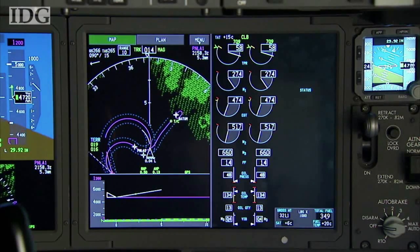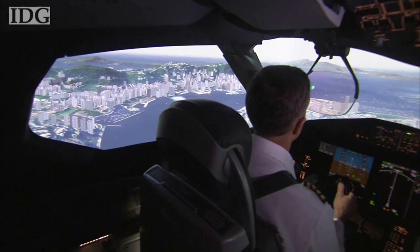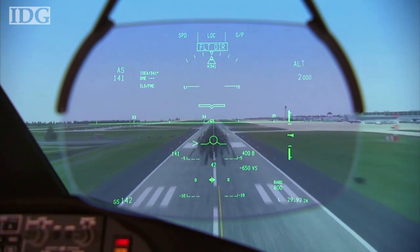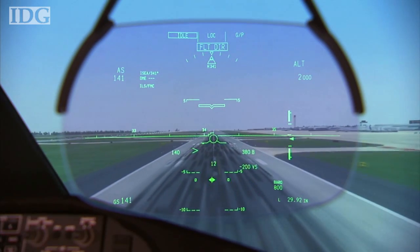Sensors throughout the aircraft constantly measure flight parameters and, if sent back to base, allow an airline to monitor in real-time the aircraft as it flies. That means that if something needs attention, a repair team can be waiting as soon as the plane stops after it lands.